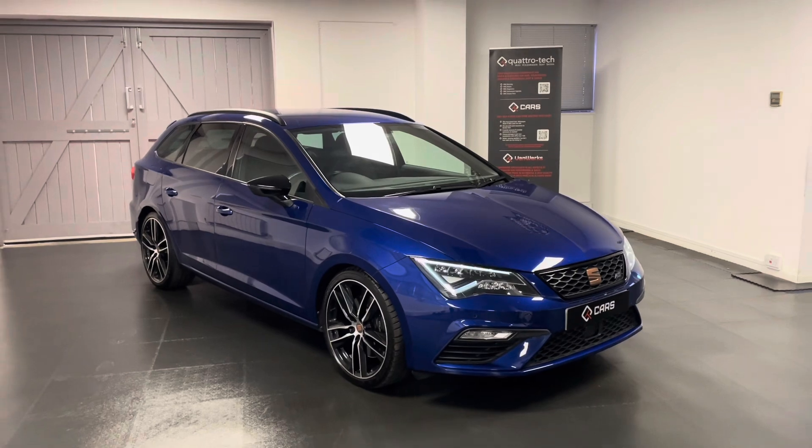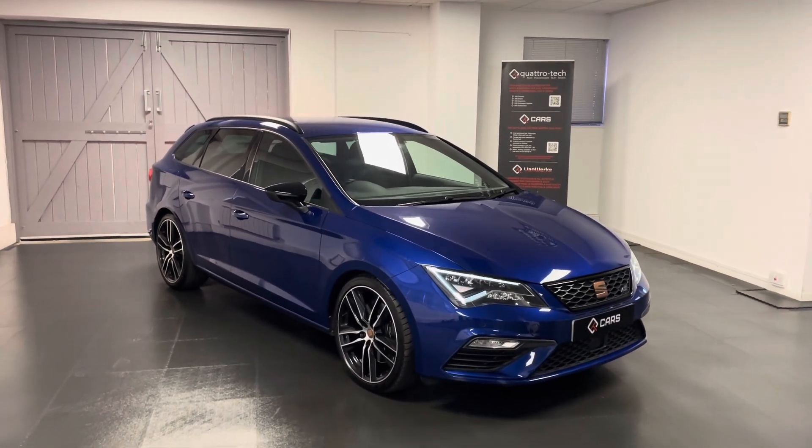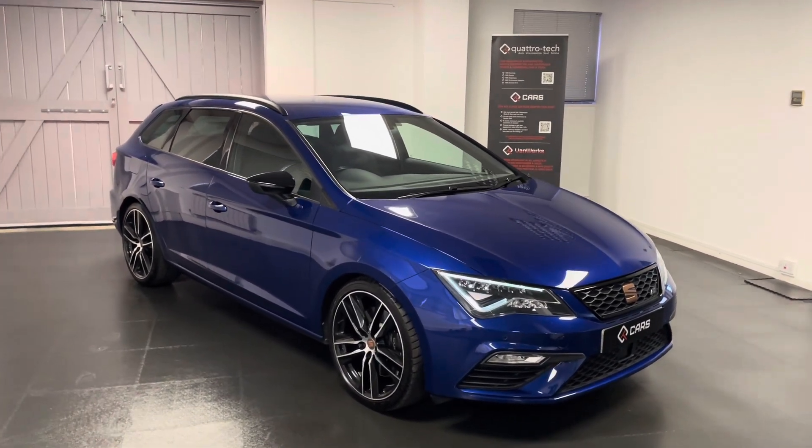If you're interested in the Cupra or would like to book an appointment to come and view this car, feel free to get in touch and we'll be happy to help. Thanks for watching.